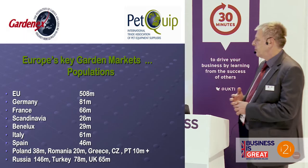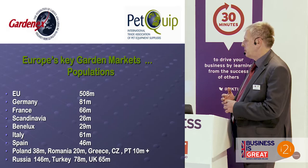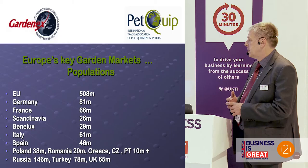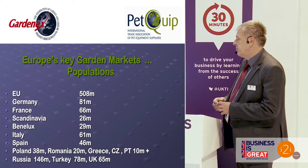Just to give you an idea of the sizes of markets and the potential audience for products: here in the UK we're around 64 million. The EU generally is over 500 million population. Germany, the biggest market for garden products, is 81 million. Scandinavia — we tend to think of them as quite small markets, but together there are 26 million people there.